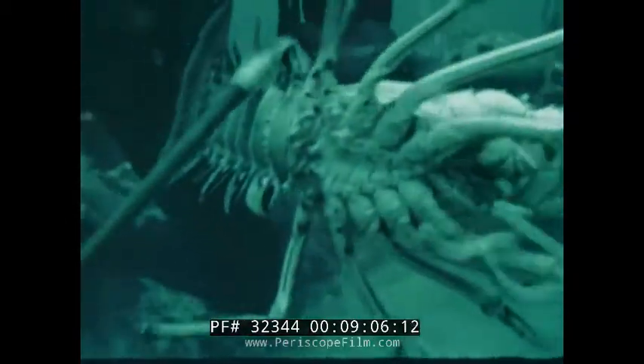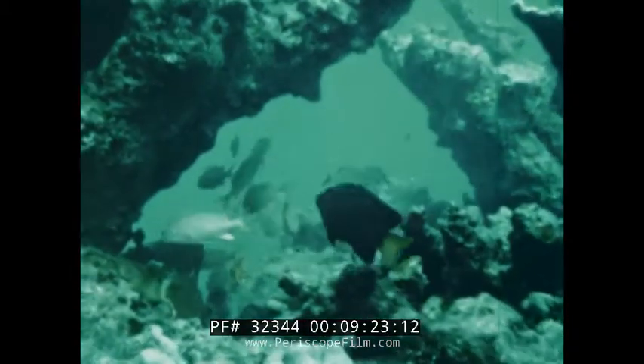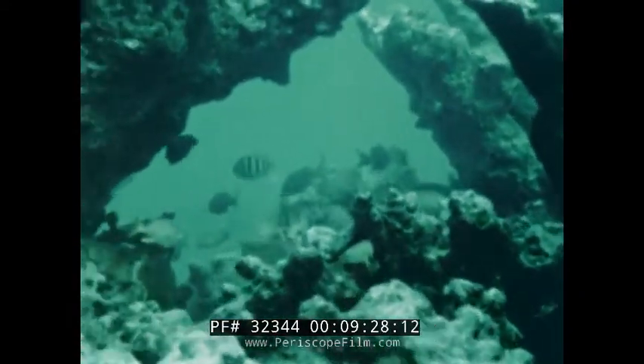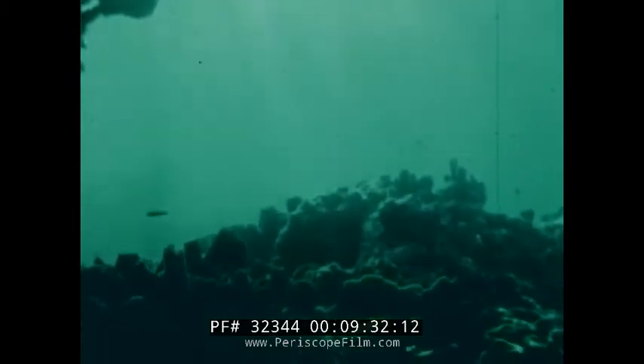They capture and study lobsters. In order to follow their movements and migration patterns, small sonic transmitters are attached to their shells. Information on the habits of marine creatures will be invaluable for future fish farming and aquaculture projects.